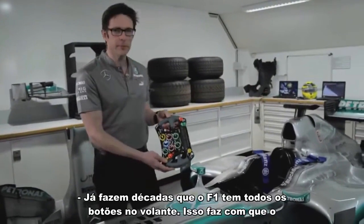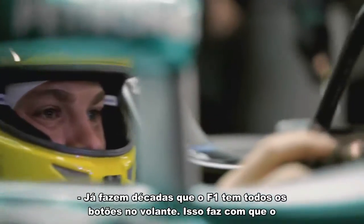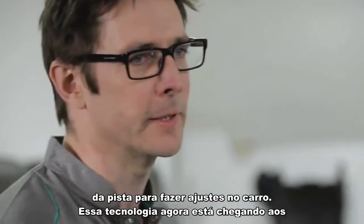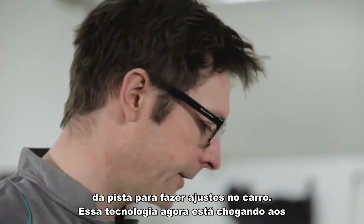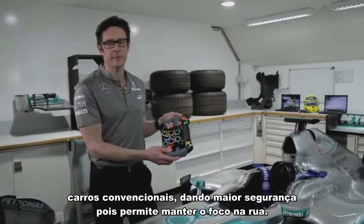For decades now, Formula 1 cars have had every single control on the steering wheel. This is because the driver knows instinctively where each button is, and he never needs to take his eyes off the road to make an adjustment. That's a technology that's now moving into road cars, and it's safer because you can stay focused on the road.